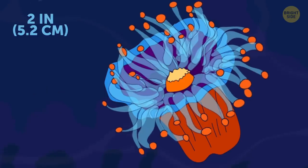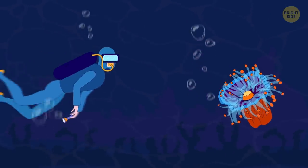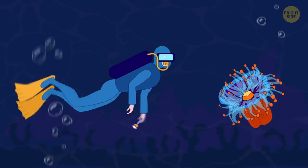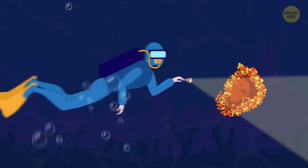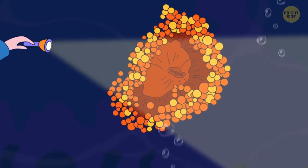If you dive in the ocean at night, you might be lucky enough to see how orange ball choryllomorph blooms in the dark. But make sure to be quick, because as soon as you turn on your flashlight to take a good look, it will retract its tubes back into itself.